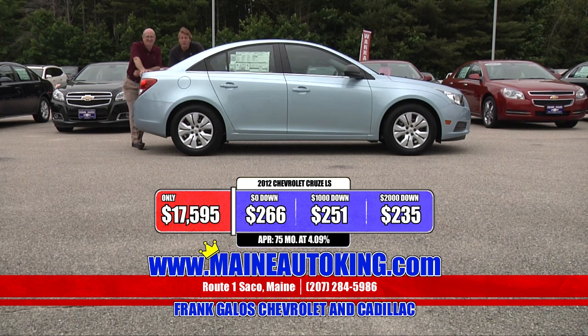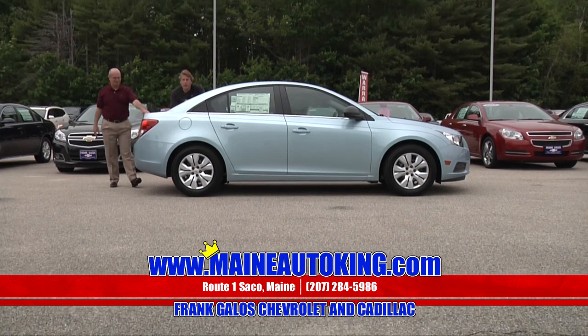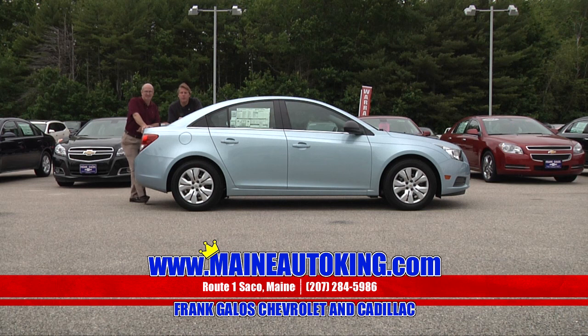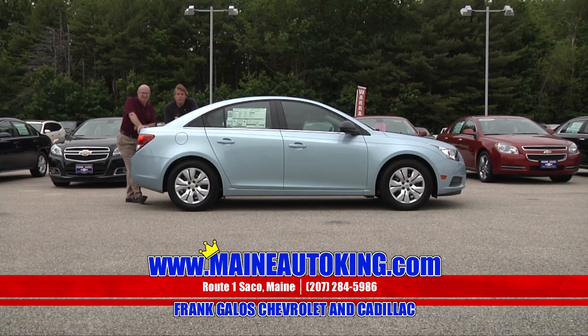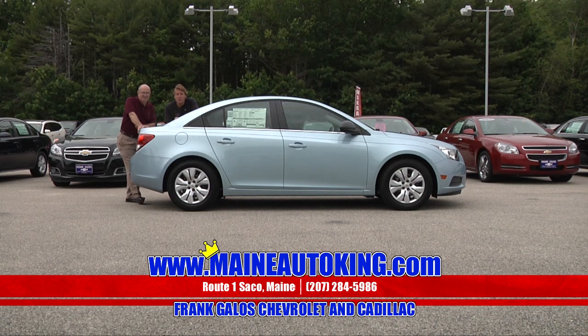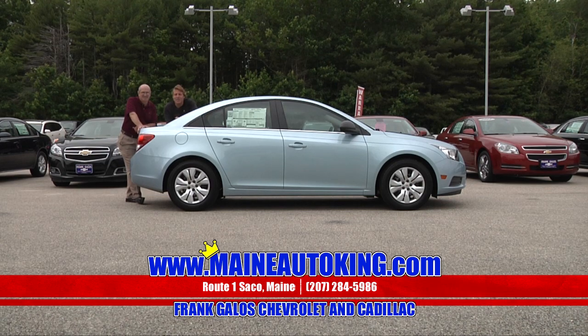We've been here over 50 years and sold over 100,000 automobiles. If your car has our sticker on the back, come in Monday through Friday for a free car wash — absolutely free. We've got all sorts of benefits here. You're going to really enjoy the place and we're going to enjoy seeing you. Frank Galo's Chevrolet Cadillac, Route 1 in sunny Saco, Maine.